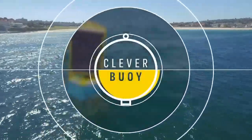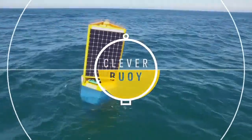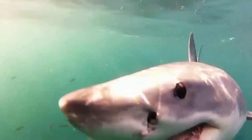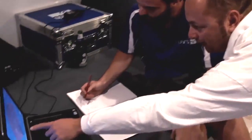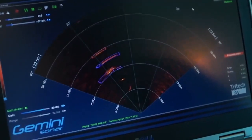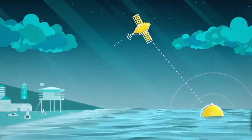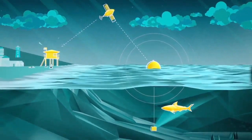Introducing Cleverboy, a smart ocean buoy that detects sharks and sends instant alerts to lifeguards. The buoy detects sharks by using a breakthrough sonar system we developed that measures the sharks' unique movement. Once a shark has been detected, a real-time message is sent to the lifeguard towers.